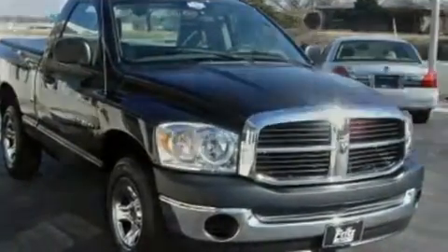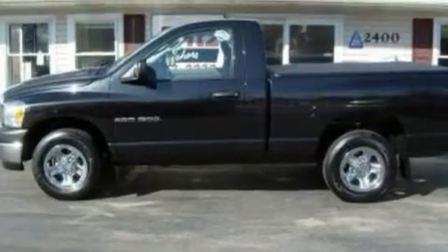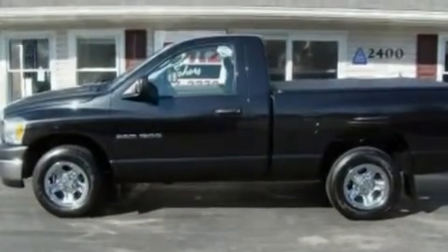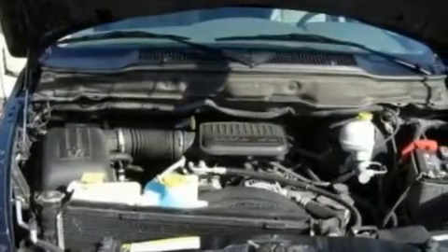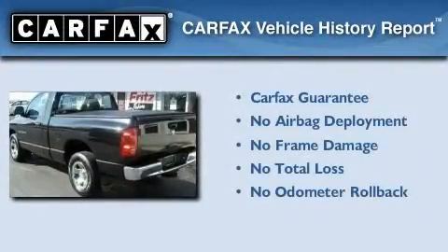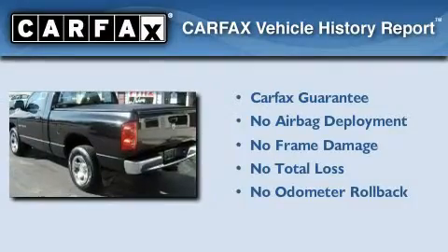Its top features include air conditioning, a four-wheel independent suspension, roof rails, traction control, a passenger side airbag, and alloy wheels. Not to mention that this Honda qualifies for the Carfax buyback guarantee.